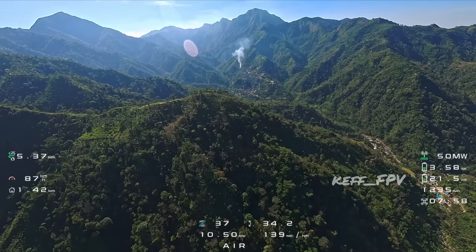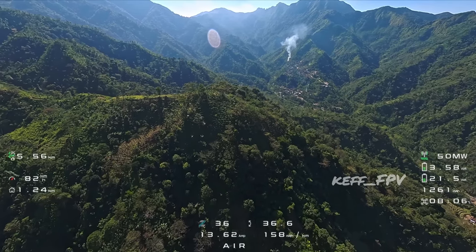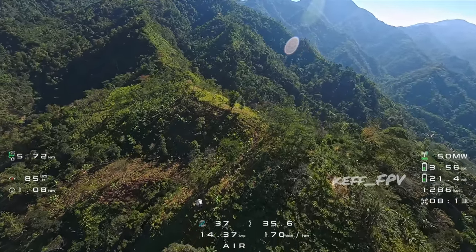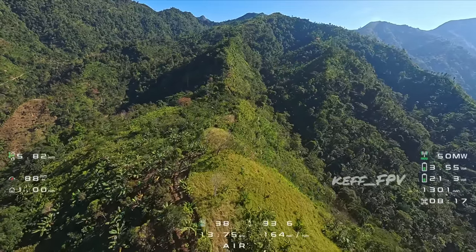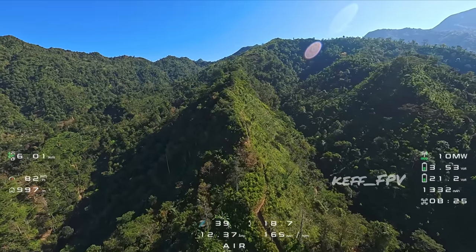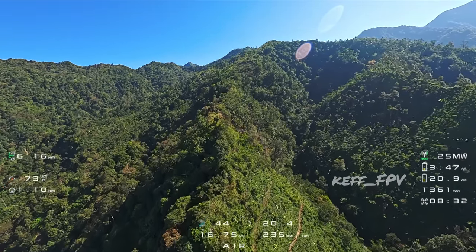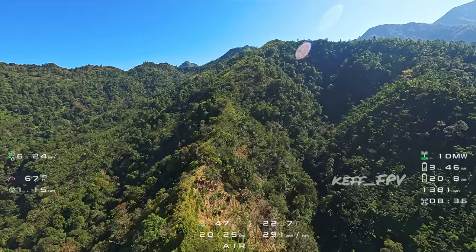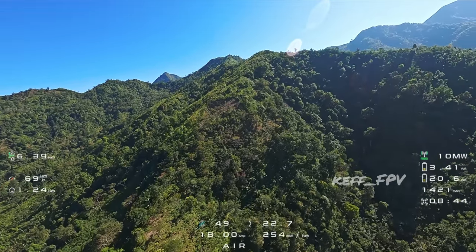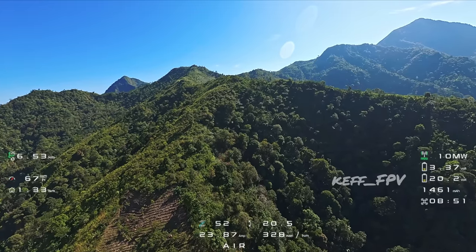Coba kita eksplor jalur pendakian juga. Di bawah ada jalur. Buat informasi, kalau puncak Natas Angin itu bisa ditempuh dari base camp dalam waktu sekitar 4 jam. Sedangkan puncak Songgolikur sendiri itu bisa ditempuh dalam waktu 3 jam.